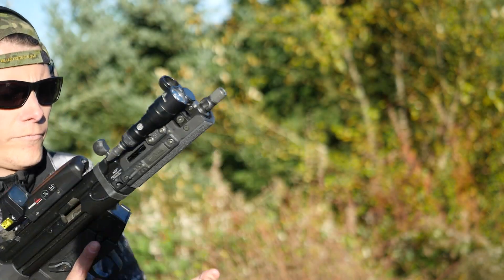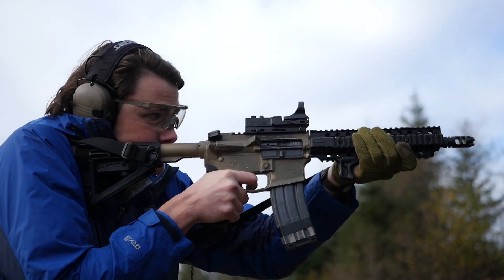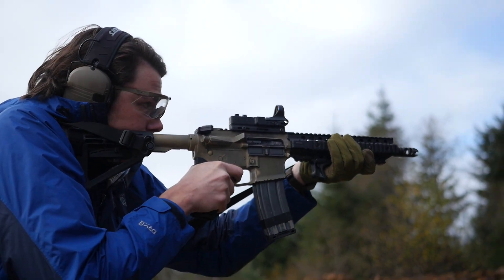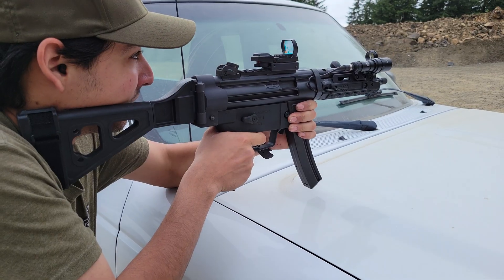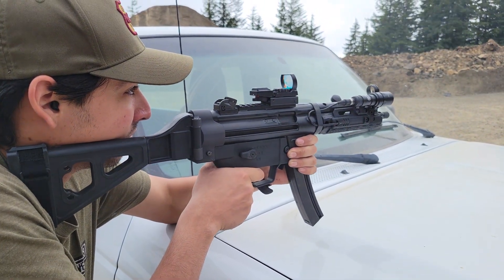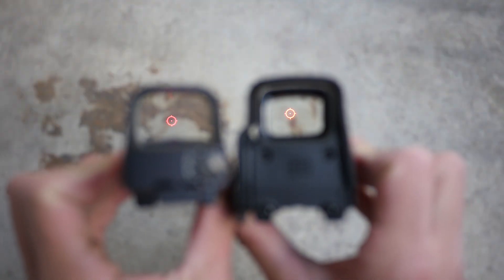Reflector red dots already existed when the Holosight came out in '96. The venerable Seymour sight, for example, had been around since the early 90s, and tube-style reflector red dots were even older. The Holosight had a few unique selling points to set it apart, particularly the variety and potential complexity of the reticle options.